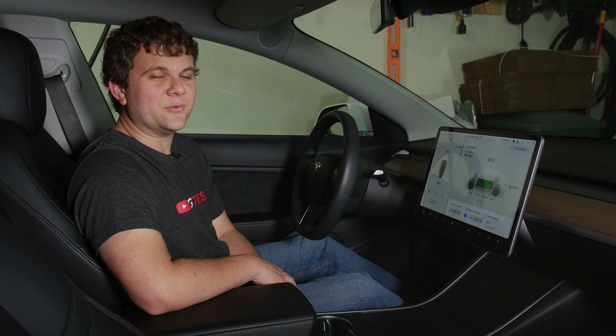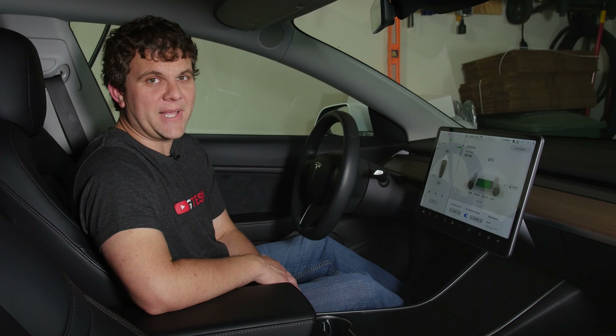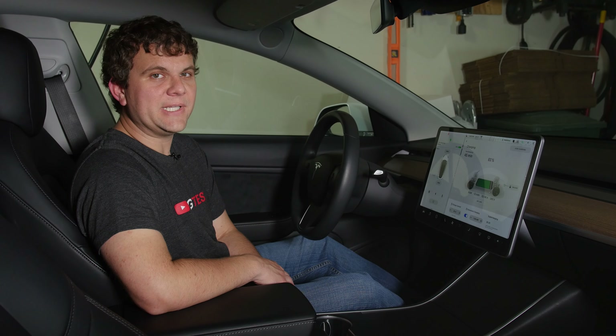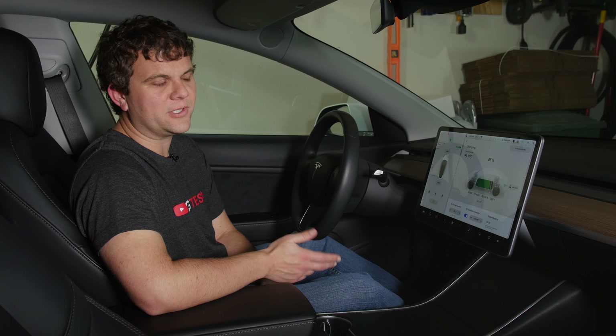Other than at a supercharger station, when is the last time you watched your car charge? For me it had been a long time, and I only did recently because I was testing my wall connector after I got solar.